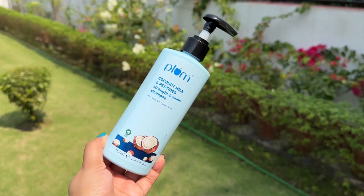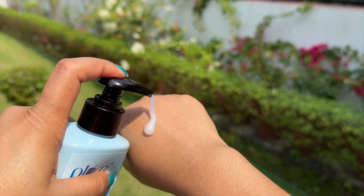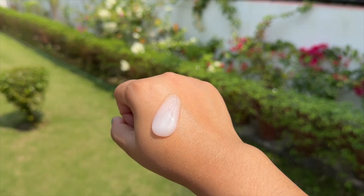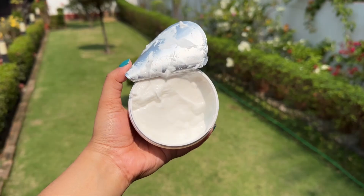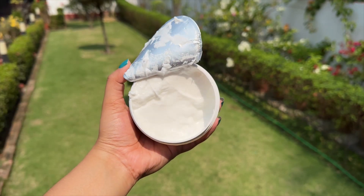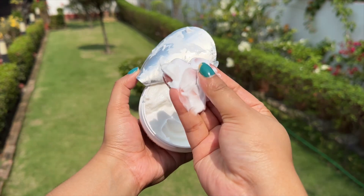I just fell in love. The first step was cleansing my scalp with the shampoo. This one is filled with the nourishment of coconut milk along with the power of peptides. This combination gives me softer and shinier hair in just one wash, and it has also been proven in independent labs. This shampoo restores a lot of moisture in the hair and makes my hair smell great as well.